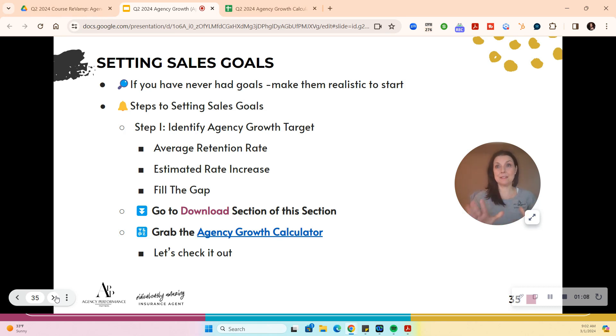Step one: identify your growth target. To do this, you need to identify your retention rate. If you need help, we recommend looking at our agency retention course. You will have to clean up some data — if you're in a pinch, you could look at your biggest carrier, though I don't love that because you're also doing rewrites. We're in a hard market, so I think you really need to go to our retention course for that.